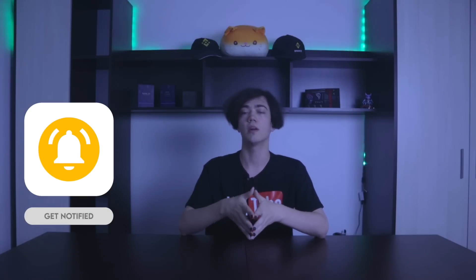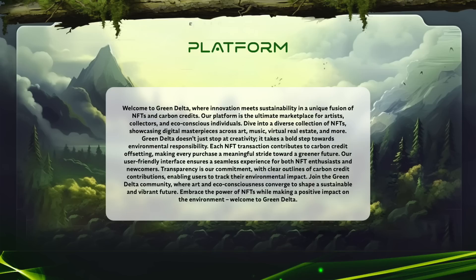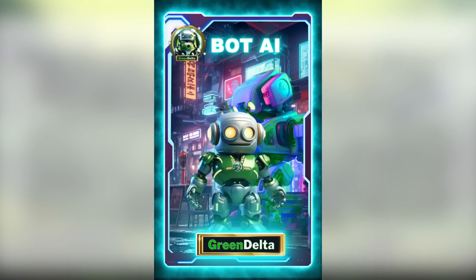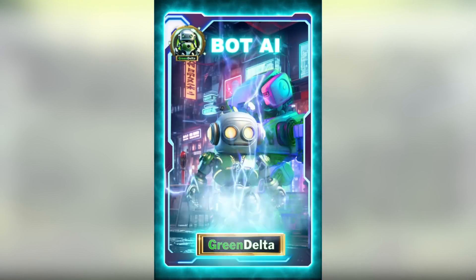GreenDelta is an innovative ecosystem combining advanced technologies and principles of sustainable development. The project uses blockchain technologies to create a multifunctional platform offering a wide range of services, from NFT and trading bots with artificial intelligence to a decentralized trading platform. The main mission is to encourage sustainable practices and provide users with a safe, transparent, and fun experience.